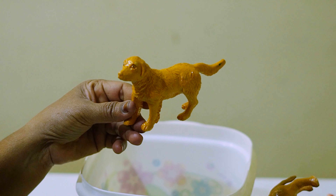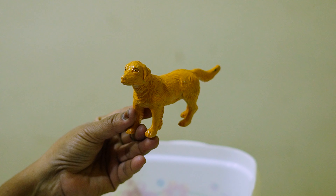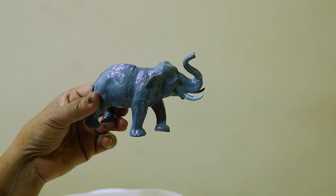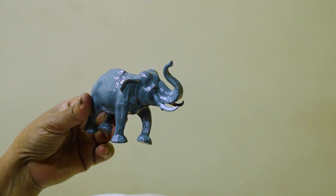Here is the dog — a pet animal. And here comes the elephant, the Asian elephant.